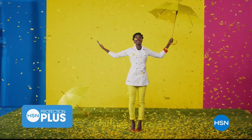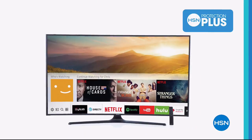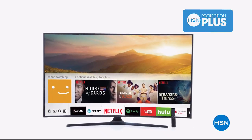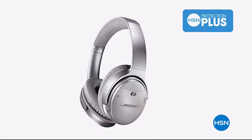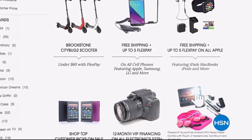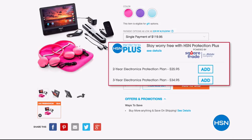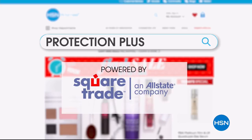Worry about one less thing with our Protection Plus plans at HSN. Computers, printers, cameras, fitness equipment, and even jewelry can be covered with a plan that offers repair or replacement should a failure occur. Portable electronics have accidental damage from handling, which covers unintentional mishaps like everyday drops, spills, and cracked screens. It's easy to add when you're checking out. Search Protection Plus at hsn.com for more details.